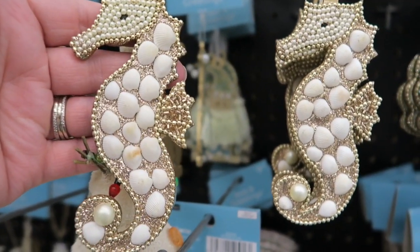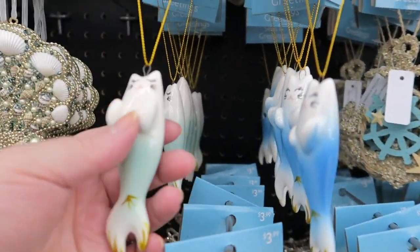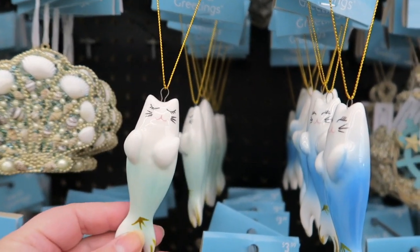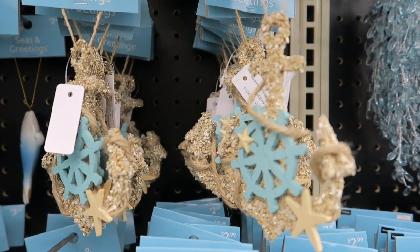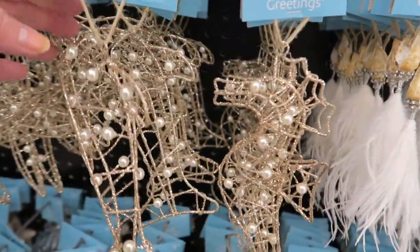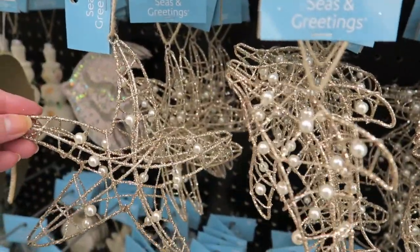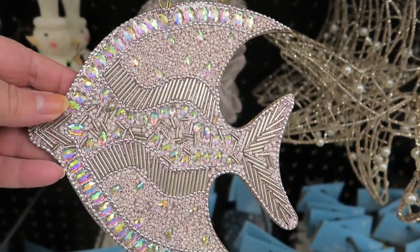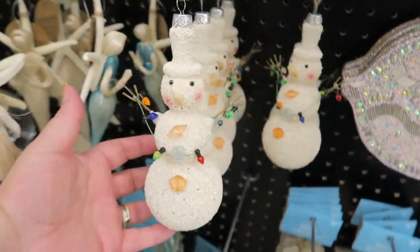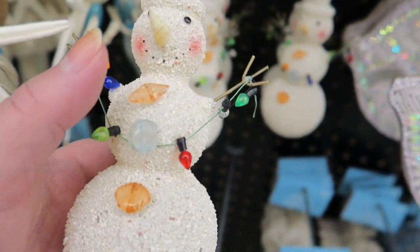These are $2.99. Oh, look at this — it's like a fish that's a kitty cat, it's $2.99. These are $2.99. These are all $3.99 — they're wire and sparkly, with glitter all over them and pearls. Beaded fish are $5.99. And then we've got some little sand snowmen with shells.